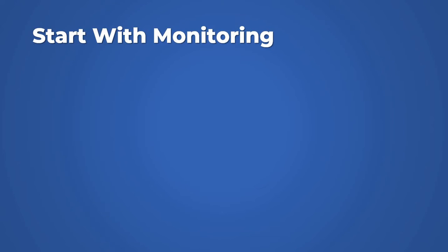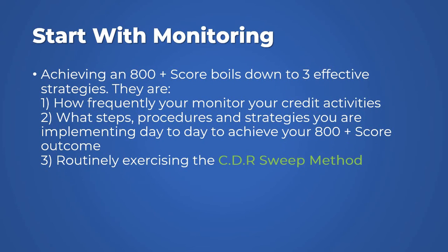The journey to getting an 800 plus credit score actually starts with monitoring. To achieve your 800 score, you have to use three effective strategies. First, how frequently do you monitor your credit activities? Second, what steps, procedures, and strategies are you implementing on a day-to-day basis? What are your financial activities, your banking relationships, your value add-ons? And how does your credit snapshot look? Are you monitoring your applications, preventing fraud, or leaking information that may be potentially dangerous?